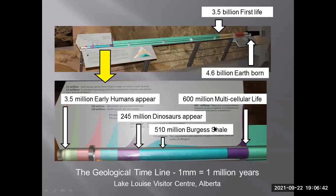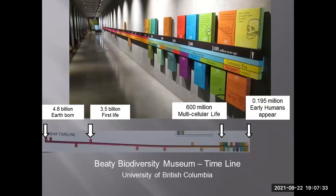This geological timeline is from the Lake Louise Visitor Center in Alberta. The Earth was created about 4.6 billion years ago, with the first life appearing by 3.5 billion years ago. By 600 million years ago, multicellular life formed; by 510 million years, the Burgess Shale appears; 245 million years ago dinosaurs appeared; and about 3.5 million years ago early humans appeared. If you visit the BC Biodiversity Museum, they have a wonderful timeline there — it begins at one end and runs to the present day.